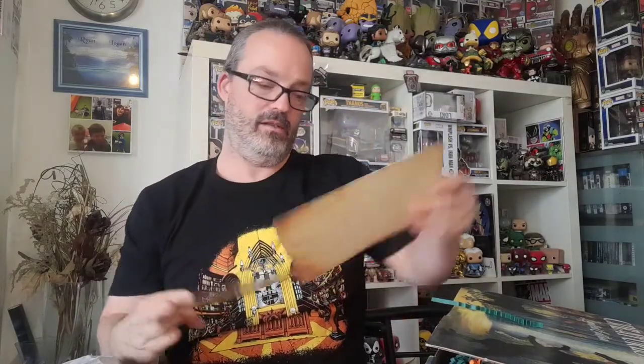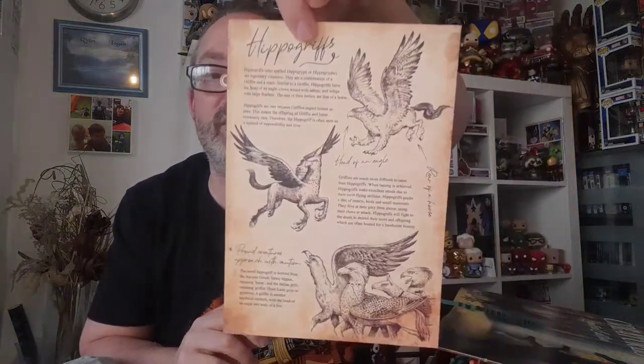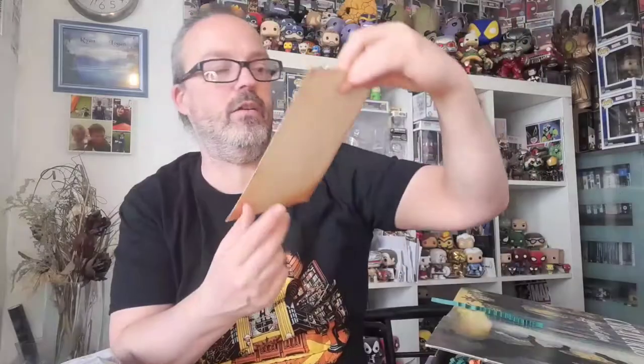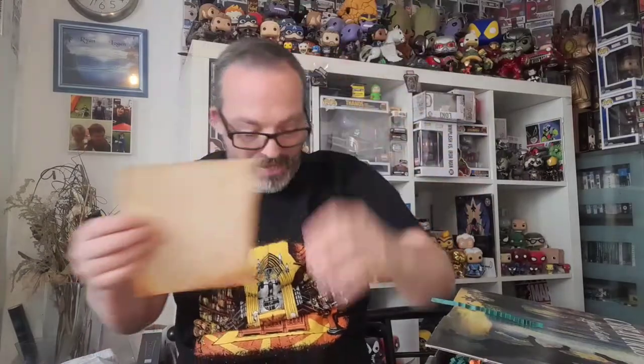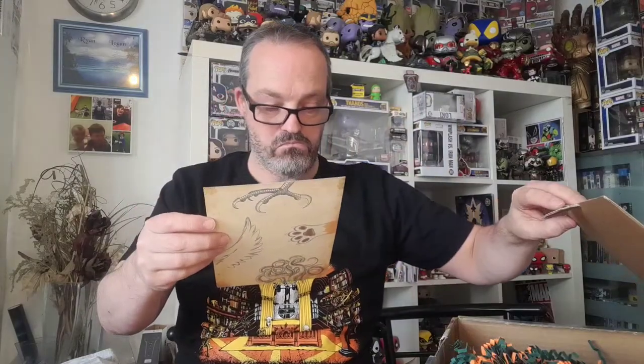Next we have a poster of hippogriffs - really cool, good artwork on that. It tells you about it, that's really nice, interesting to frame that. And then you've got a cheat sheet but I do like the front of it, that's really cool.